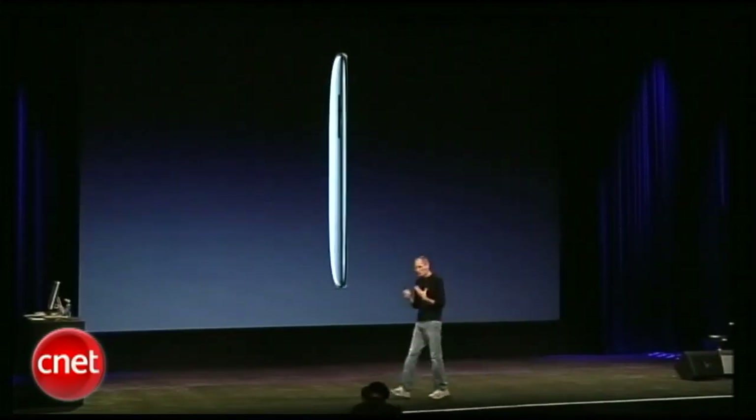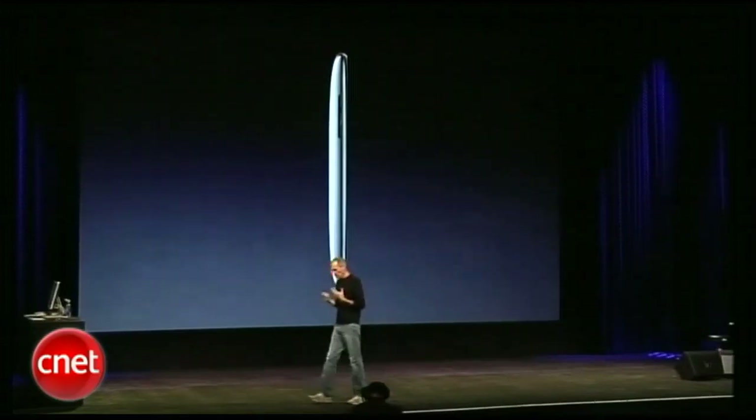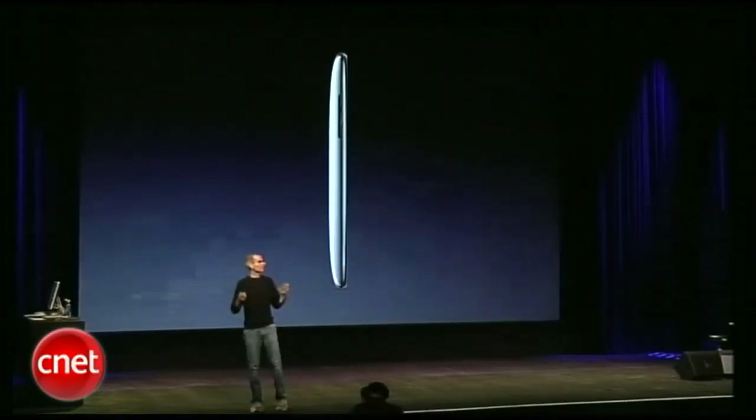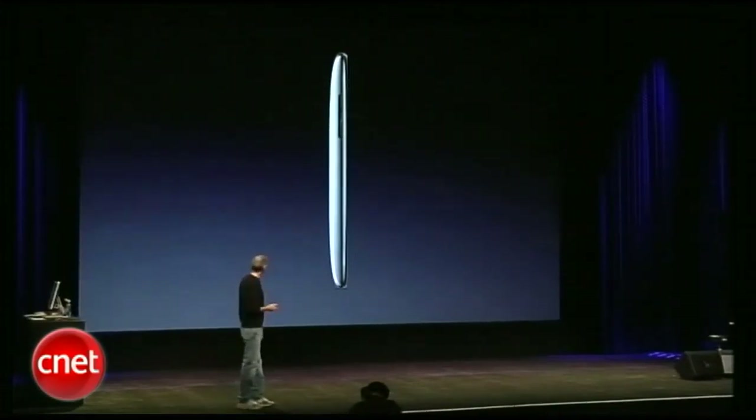So what are we going to do with this really successful iPod Touch? Well, we're going to make it even better. We're going to change it. This is the new iPod Touch.